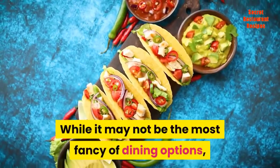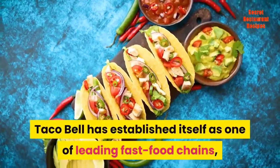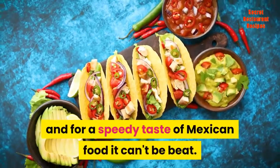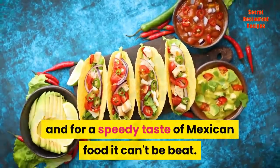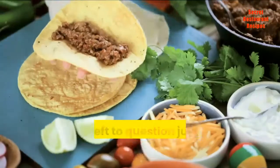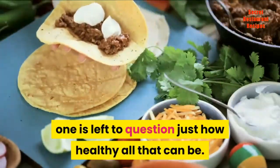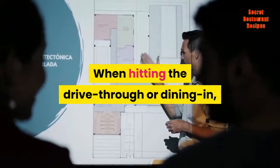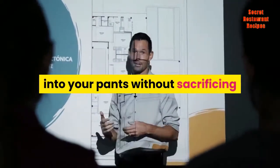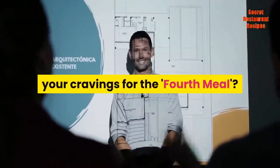While it may not be the most fancy of dining options, Taco Bell has established itself as one of the leading fast food chains, and for a speedy taste of Mexican food it can't be beat. But between all those chalupas, gorditas, tacos, and nachos, one is left to question just how healthy all that can be. When hitting the drive-thru or dining in, what do you need to know about those nutritional stats to keep fitting into your pants without sacrificing your cravings for the fourth meal?